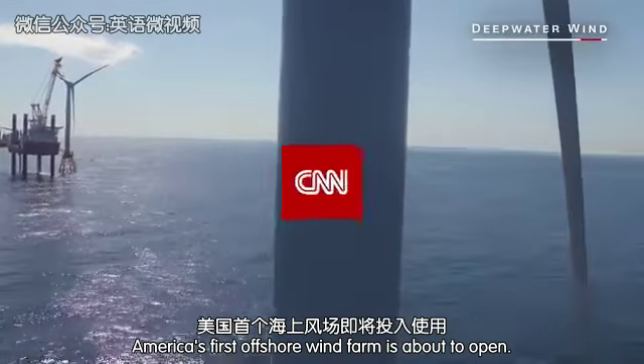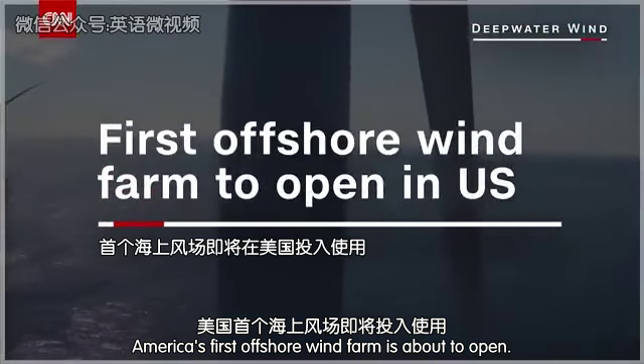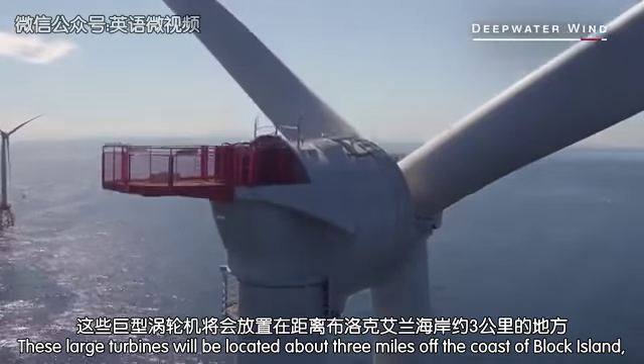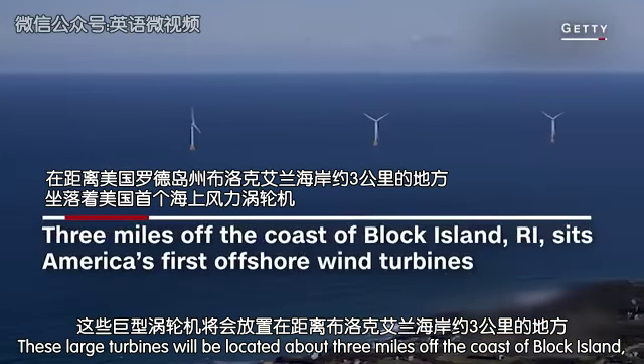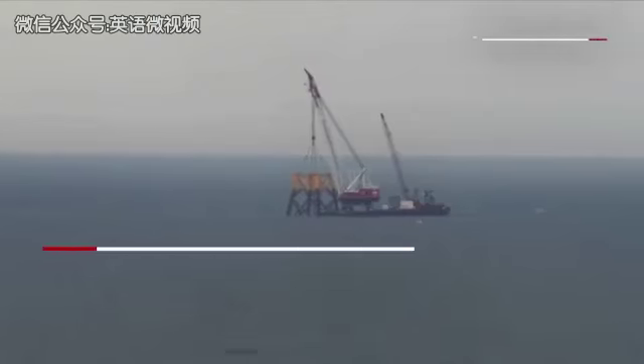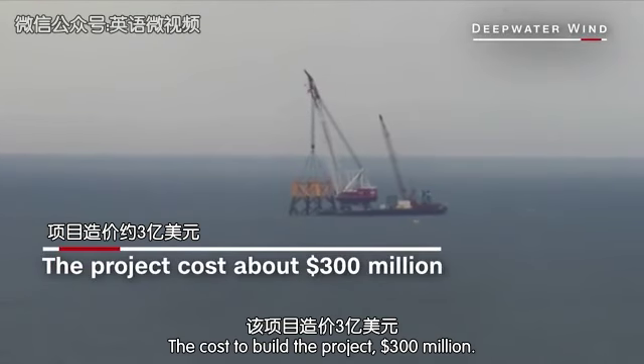Farming the wind. America's first offshore wind farm is about to open. These large turbines will be located about three miles off the coast of Block Island, which is south of Rhode Island. The cost to build the project? $300 million.